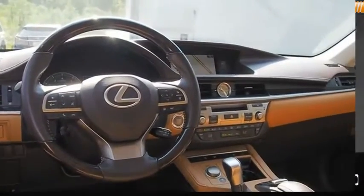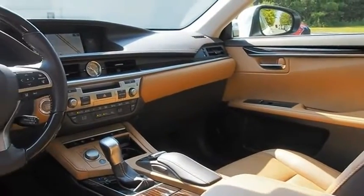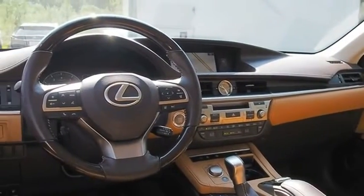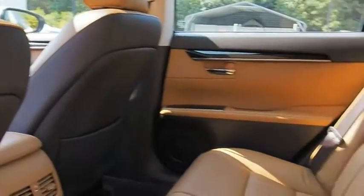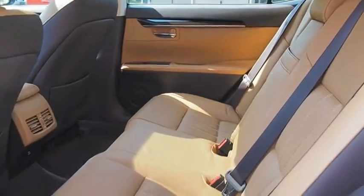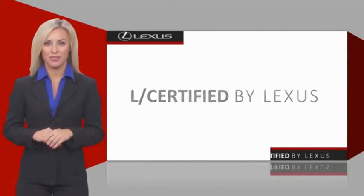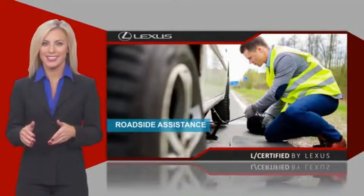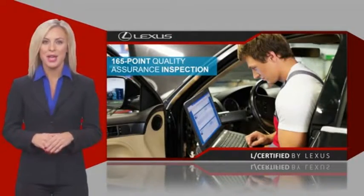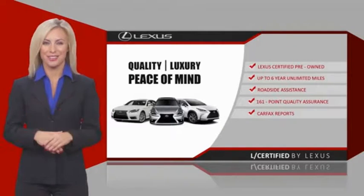Wouldn't you look great in this vehicle? Stop in today and see for yourself. Only the best pre-owned Lexus vehicles qualify for the Lexus Certified Pre-Owned program. Warranty, roadside assistance, and an intense quality assurance inspection provide you total peace of mind. Ask your dealer for details about the Lexus Certified Pre-Owned program.